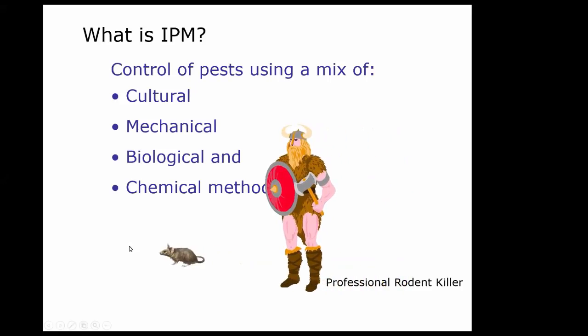What is integrated pest management? That's the control of pests using different methods, including cultural, mechanical, biological, and/or chemical methods. We're going to go through rodent control first, then flies, and lastly bird control.